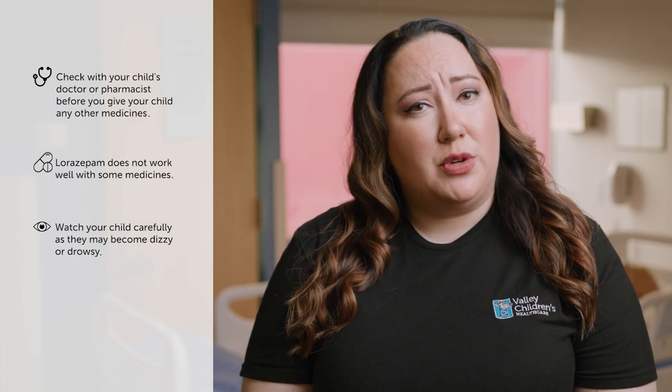Lorazepam does not work well with some medicines, such as cold and cough medicine and medicines that contain alcohol. Lorazepam may make your child dizzy, drowsy, and less alert than normal. Watch carefully when your child is doing something that they need to be alert for, such as climbing stairs.